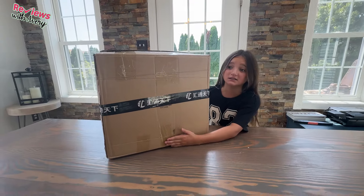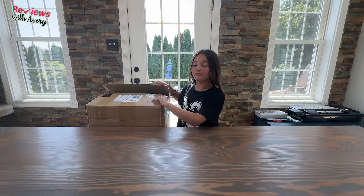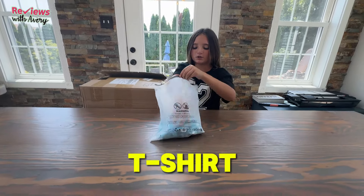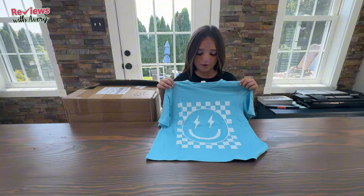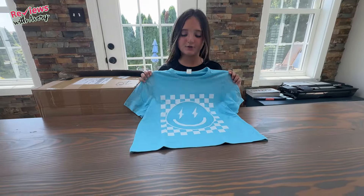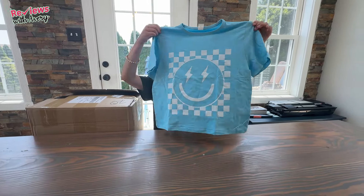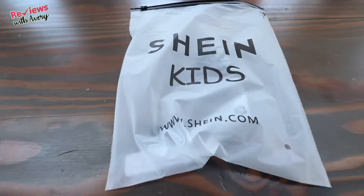Look how big this box is — it's literally as big as me and it's very heavy. So we're going to tip it down here and pick each item out of the box. The first item we have looks like a cute t-shirt. It's this cute blue t-shirt with a checkered smiley face. It's really adorable and it fits me perfect. This is just a great tee — you can go on the Sheen website and get all cute clothes for your kids, you, or really anyone you know.